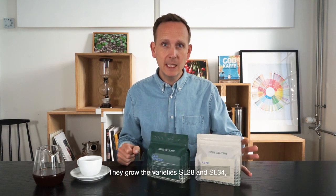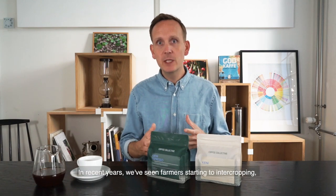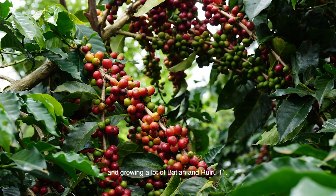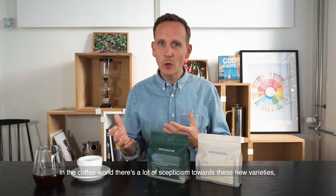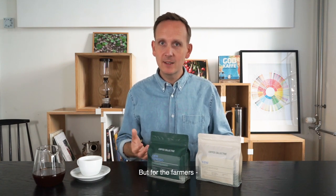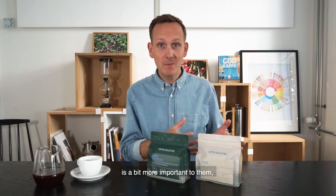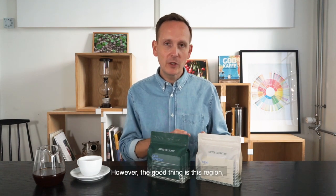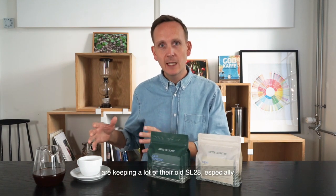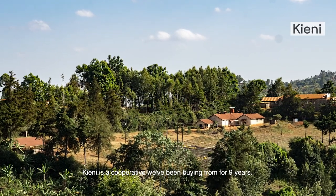They grow the varieties SL28 and SL34, which are the old typical varieties in Kenya, but in recent years we've seen a lot of farmers starting to intercrop and grow Batian and Ruiru 11. In the coffee world there's a lot of skepticism towards these new varieties because they tend to not taste as great in blind cuppings compared to the SL varieties, but for the farmers the yield, resistance to pests, plagues, and drought is a little more important than taste quality. The good thing in this region is that a lot of farmers are keeping their old SL28, and I think that's one of the reasons we're seeing so much of these really berry-like flavors in the coffee.